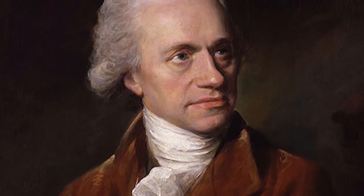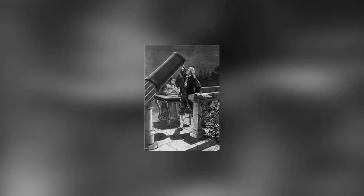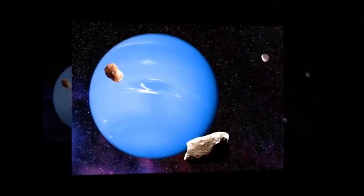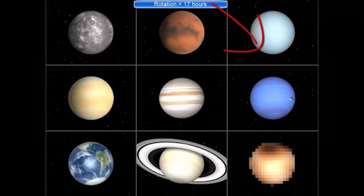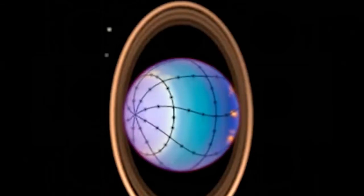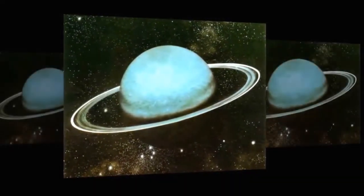Uranus was officially discovered by musician and astronomer Sir William Herschel in 1781. Before Herschel's time, the planet would have been too dim to observe. Herschel first thought he had discovered a comet, and only confirmed Uranus was a planet after a few years. Uranus turns on its axis once in 17 hours and 14 minutes, rotating in a retrograde fashion — the opposite direction of Earth. A year on Uranus is equivalent to almost 84 Earth years.